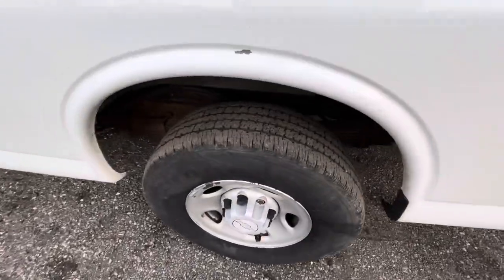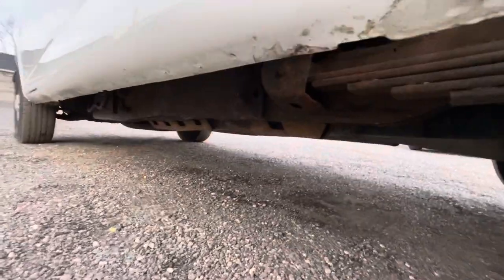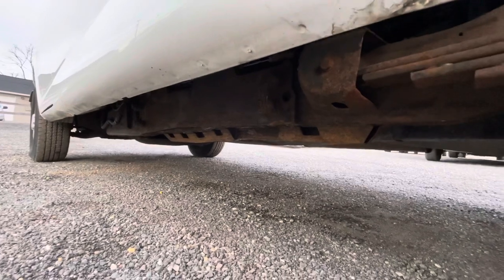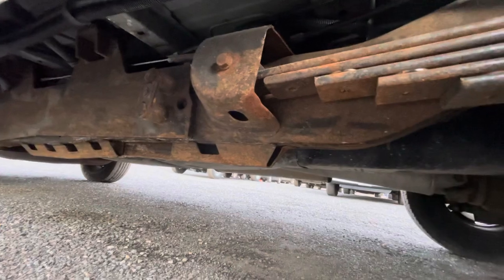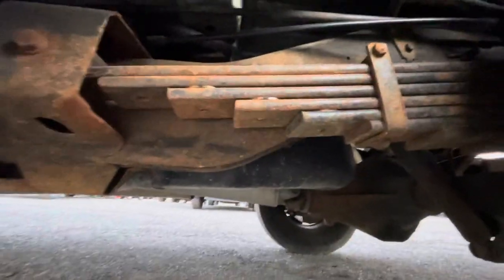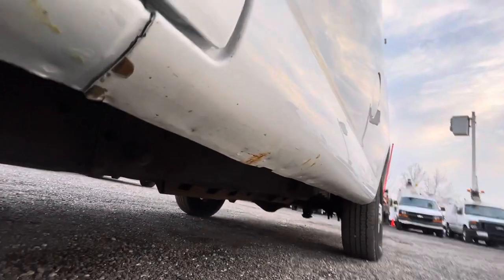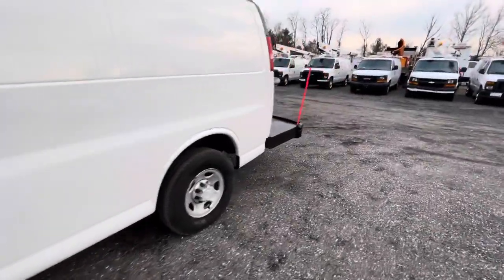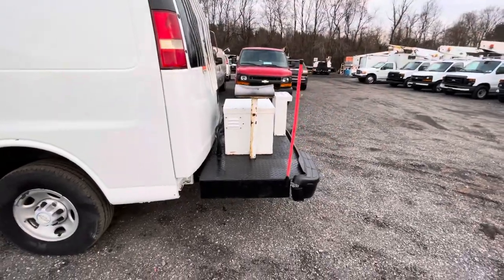All the tires are in good shape — we'll take a look at those. The frame and underside is in nice shape. There is a little bit of rough bubbling on some of the body panels. It's an older van, but you can see some light bubbling there — not a super big problem, but we're very transparent here.